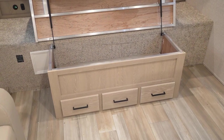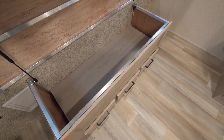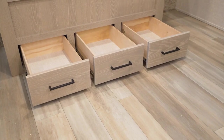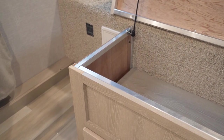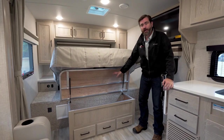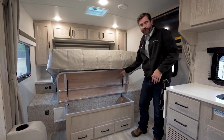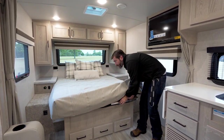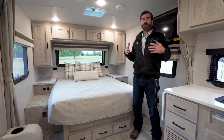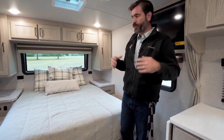We can lift this up — it's strut assisted — and we have a nice big chest compartment here with three drawers underneath. Just a testament to that Rockwood quality: everything is built out of aluminum in the framing. In a lesser travel trailer, that's nothing more than a sheet of plywood holding the bed up. These things are really built for longevity with strength in mind for such a lightweight trailer.